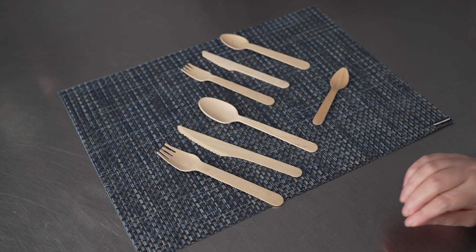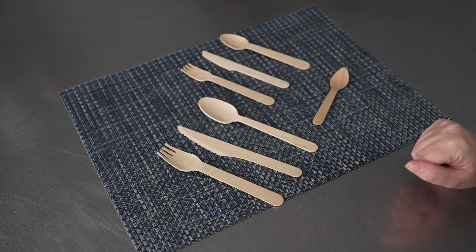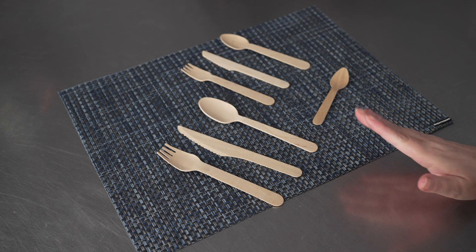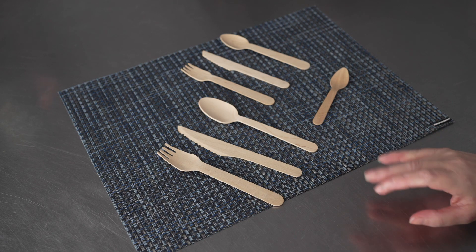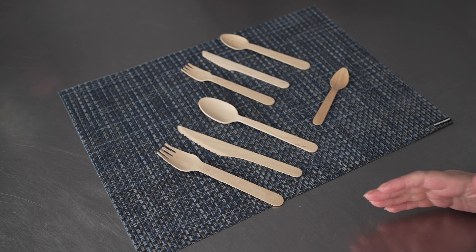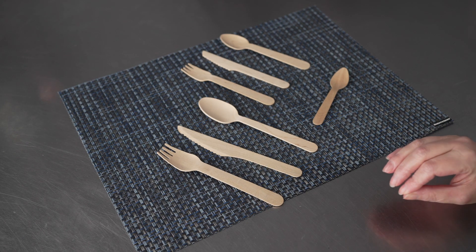These little spoons are a great eco-friendly option for that. They're sturdy and solid, so they can be used for anything you can dream of — salads, lunches, dinners, apps, entrees — and they're also a stylish eco-friendly option that adds just that touch of nature.